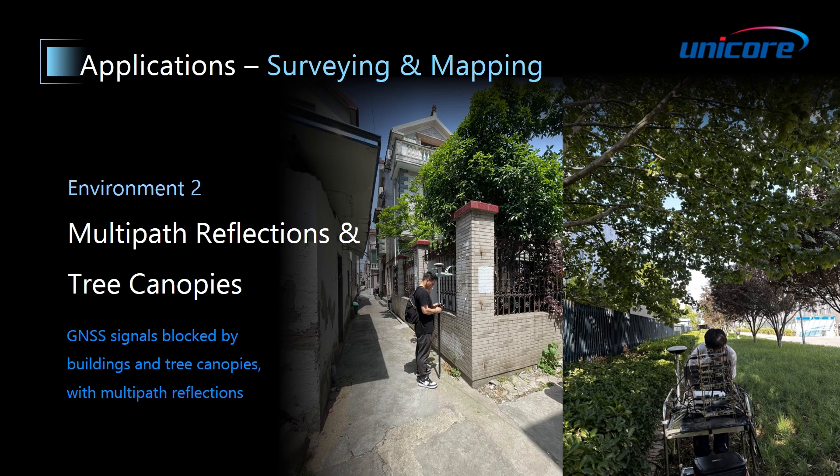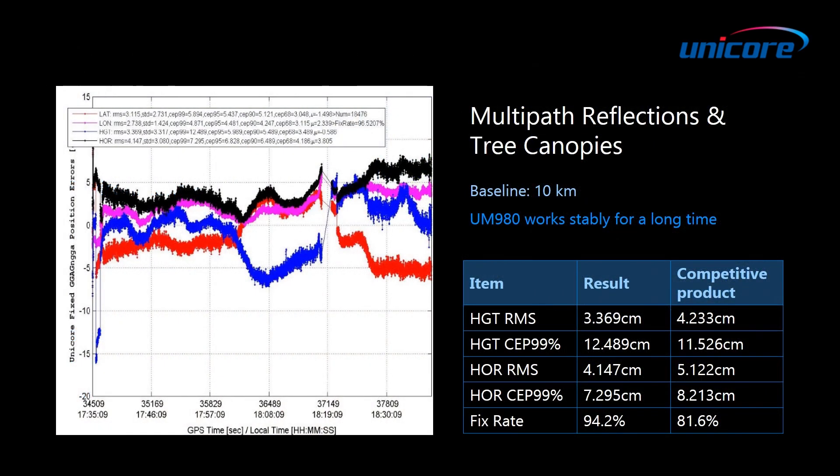The second test was conducted under tree canopies with buildings nearby, so some of the GNSS signals were blocked, and there were multipath reflections. In this environment, with a baseline of 10 km, the positioning accuracy of UM980 is similar to that of the competitive product, but UM980's fixed rate is relatively higher.